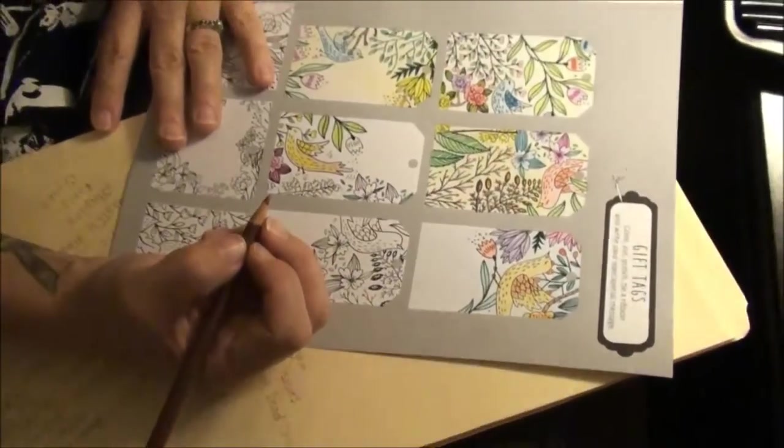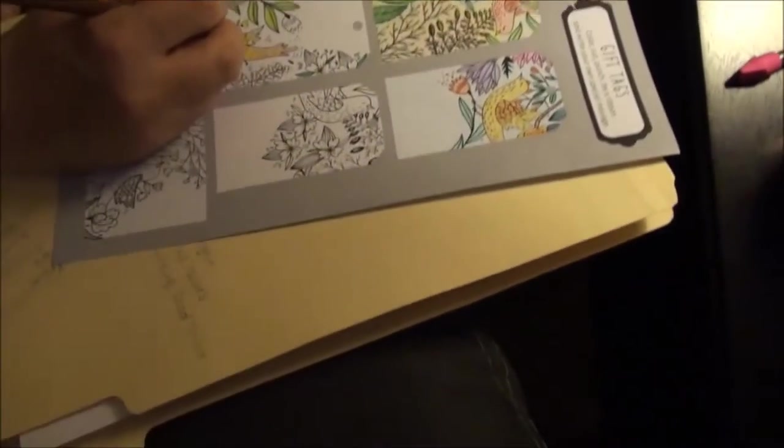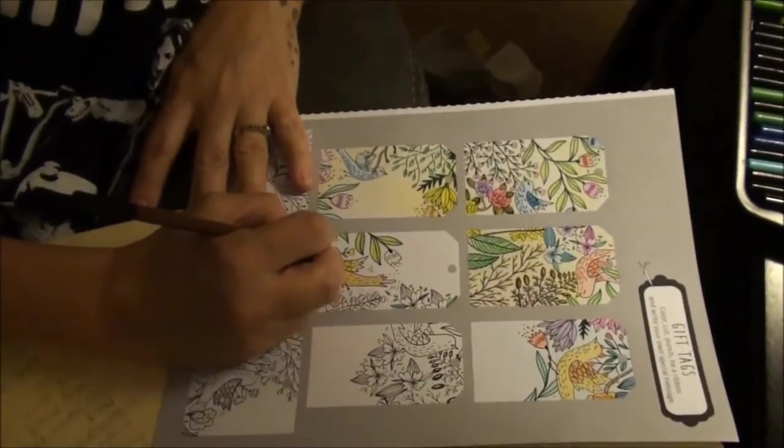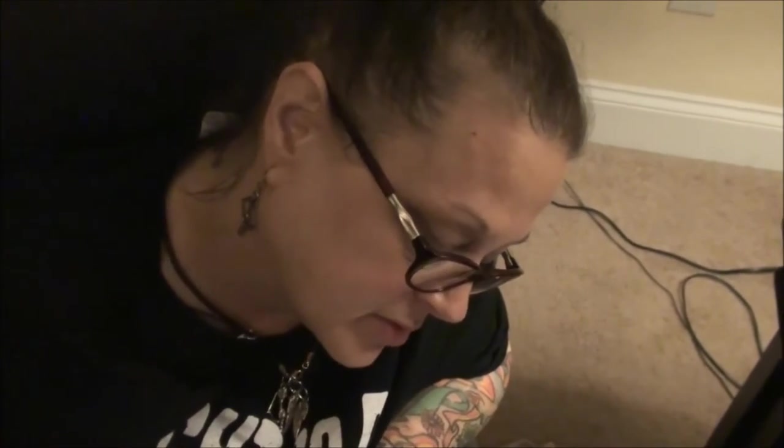Here's Valerie in her natural habitat - coloring! I have to color so that I can have prizes for our subscribers for our game that we're having coming up. What game are we having coming up? How Well Do You Know Your Neighbors!